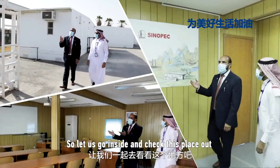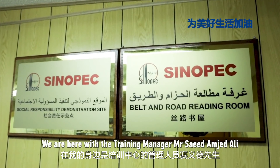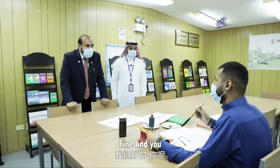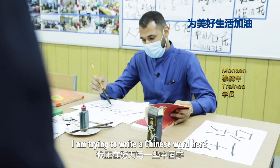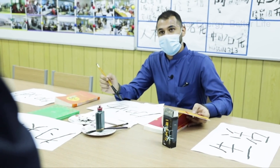Let us go inside and check this place out. We are here with the training manager, Mr. Saeed Amjad Ali. Hello, Mohsen, how are you? Fine, and you? Alhamdulillah, I am good. What are you doing? I am trying to write some Chinese characters here. So it is Chinese calligraphy.